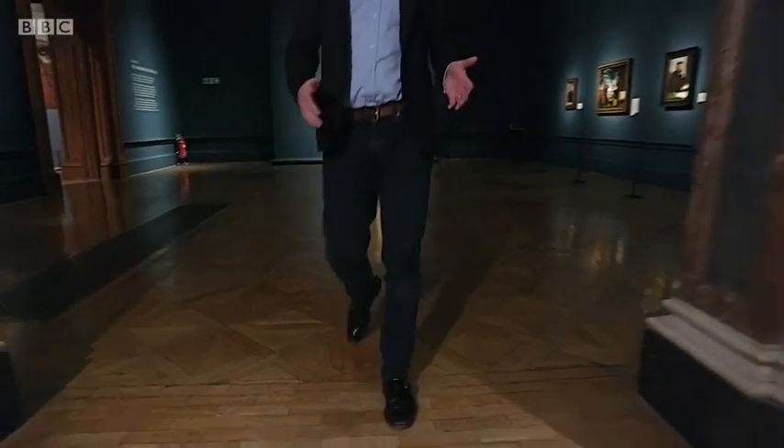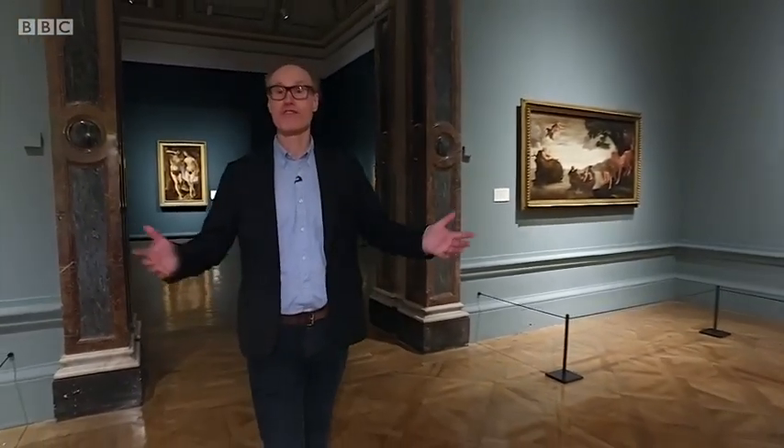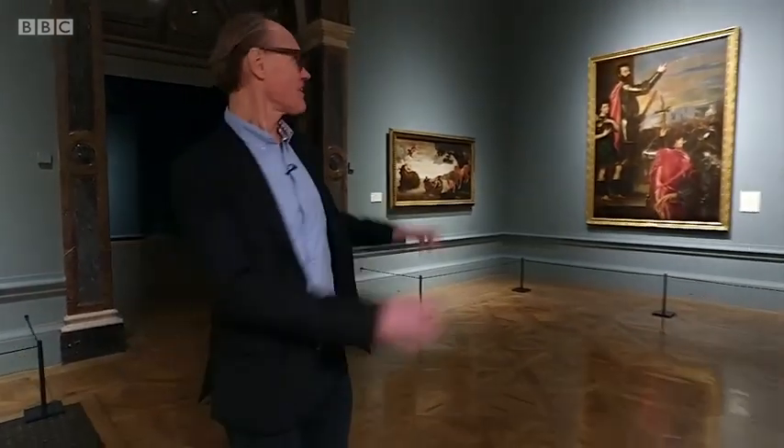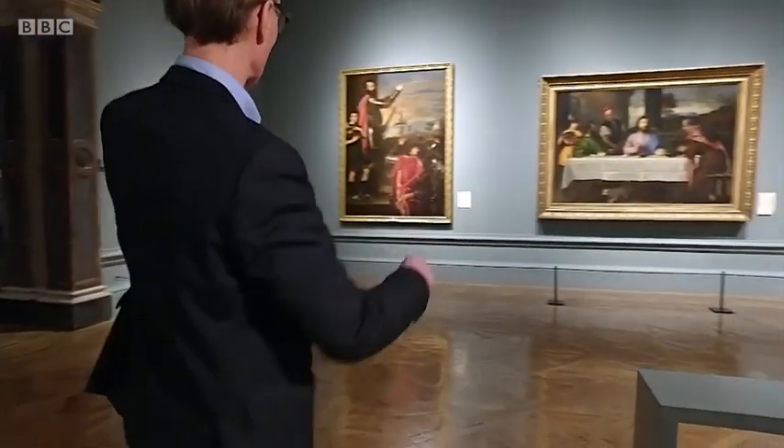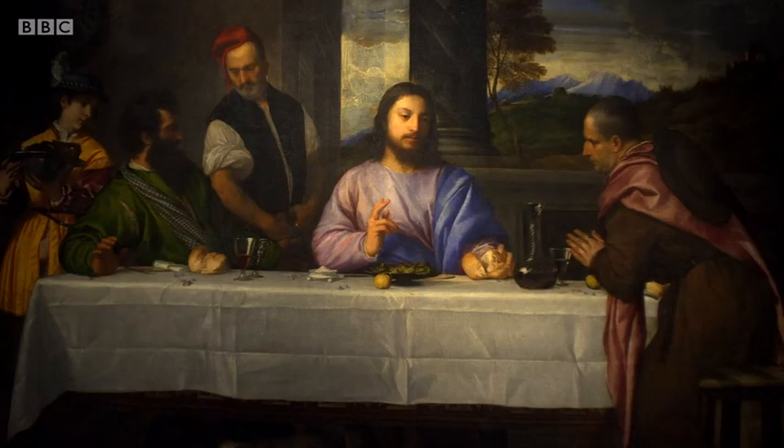In a way, this exhibition is a tragedy — a story of what could have been. Great masterpieces which were once owned by this country but are now owned by others. Take this wall of Titians, for example. The one on the left now belongs to the Prado in Madrid, and the other two are the Louvre's in Paris.